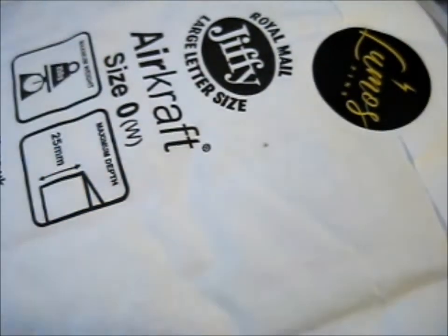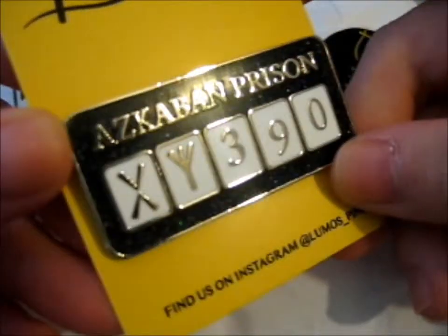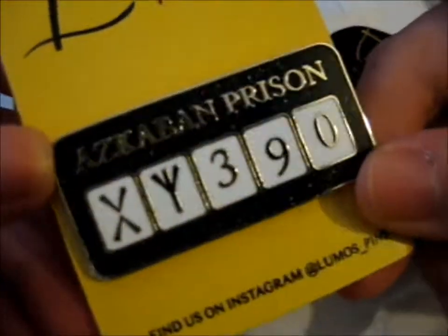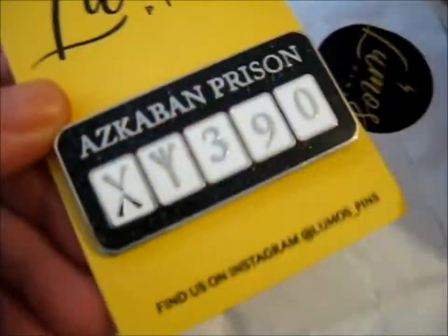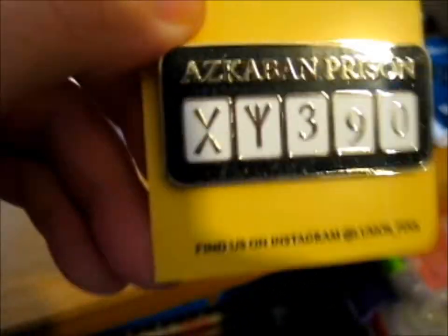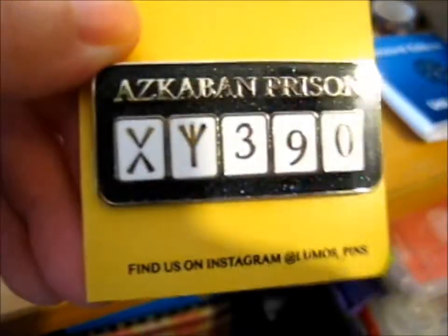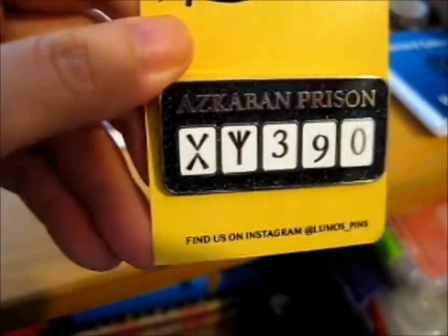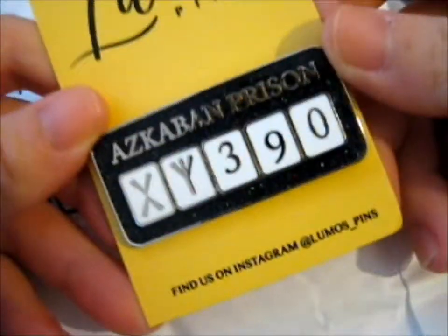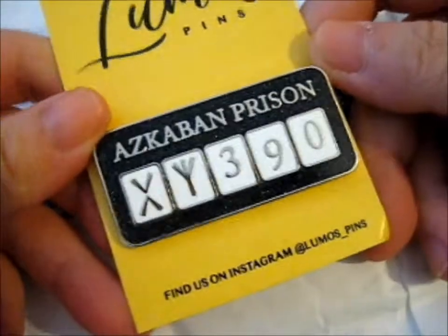This one is what I asked to be included. Look at it. It's so pretty. I don't know if you can see how sparkly it is very well on this — I'll move the camera a bit. There. That's super sparkly. As you can see, this is the Azkaban prison pin of Sirius Black. Awesome.